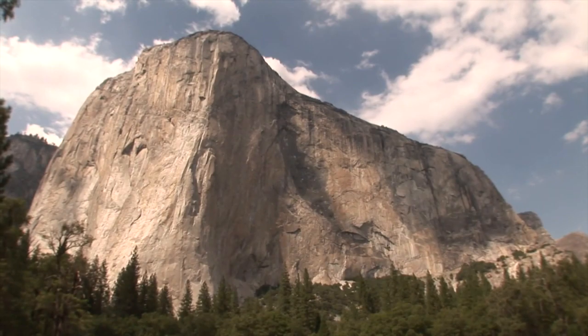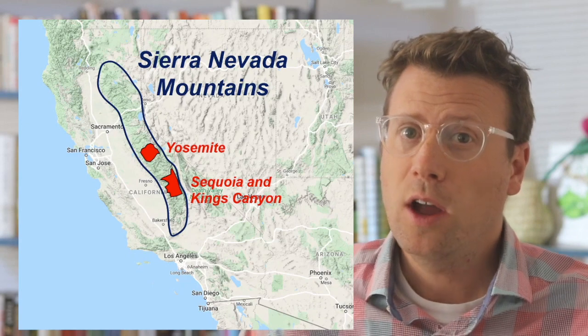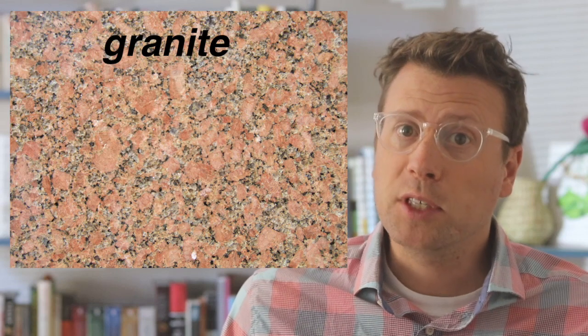The massive cliff faces, canyons, and domes of Yosemite, Kings Canyon, and Sequoia National Parks in the Sierra Nevada Mountains in California are mostly made of granitic rocks. Granitic is a generic term that just means 'like granite.' Granite is also a catch-all term for non-specialists applied to all sorts of igneous and metamorphic rocks, but true granite refers to a rock with a specific composition.